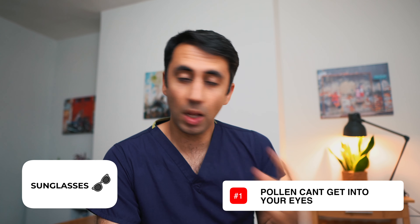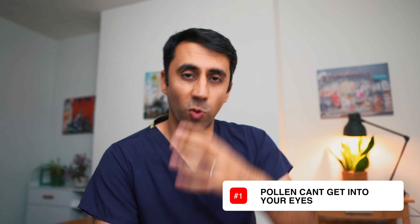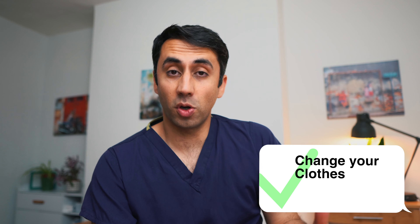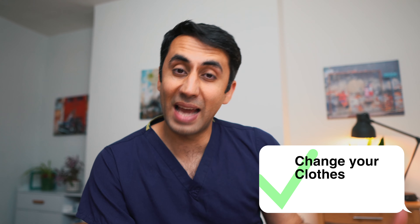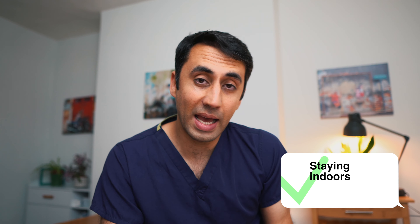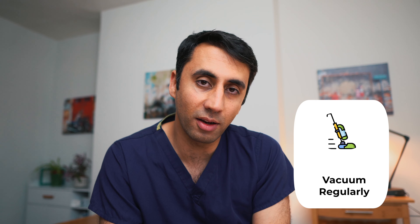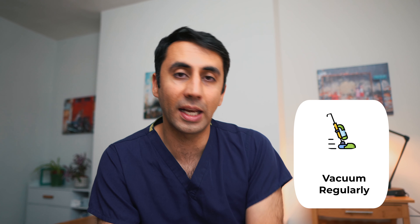Do wear wrap-around sunglasses which form a good seal around your eyes, meaning pollen can't get inside and cause irritation, watery eyes and those kinds of things. Shower and change your clothes as soon as you get in after being outside — if the pollen count has been very high it gets rid of all the pollen you may have come into contact with. Also stay indoors if you can, keep windows shut, vacuum regularly, and use a damp cloth to clean surfaces.